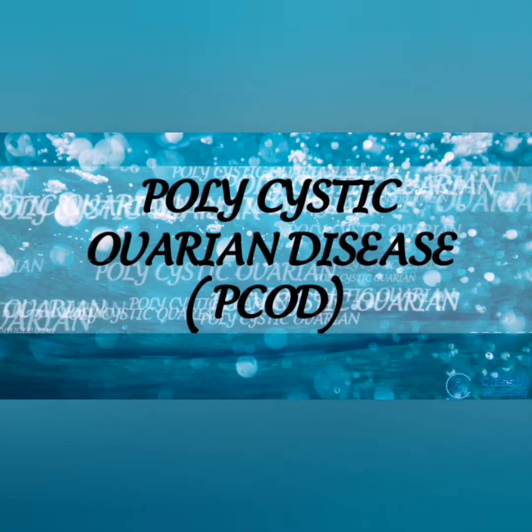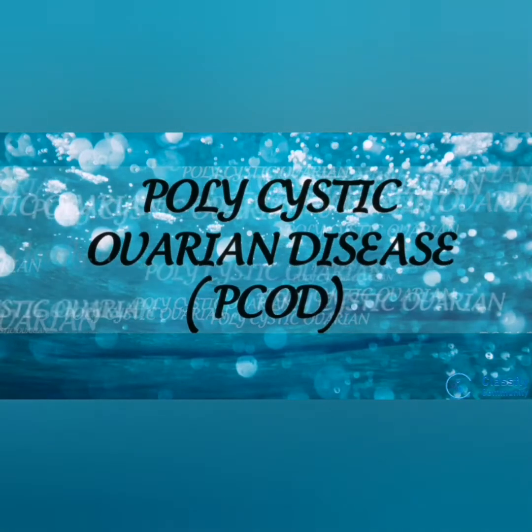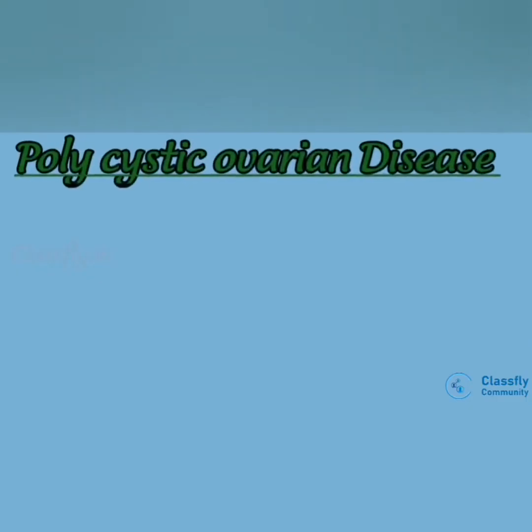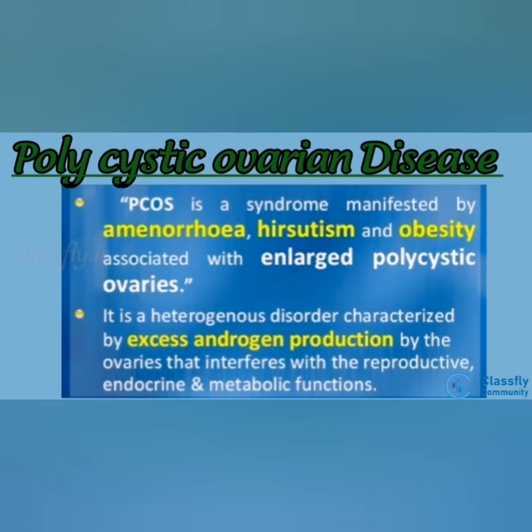Hello, today we are going to discuss about polycystic ovarian disease, i.e. PCOD. It is discovered by Steen and Laventhal in 1935. Polycystic ovarian syndrome or disease is a syndrome manifested by amenorrhea, hirsutism and obesity, associated with enlarged polycystic ovaries. It is a heterogeneous disorder characterized by excess androgen production by the ovaries that interferes with reproductive, endocrine and metabolic function.